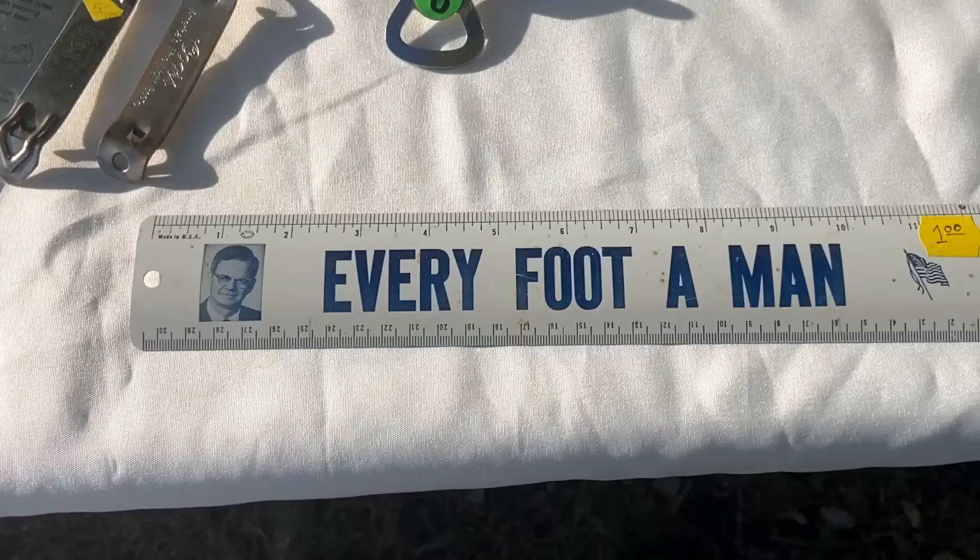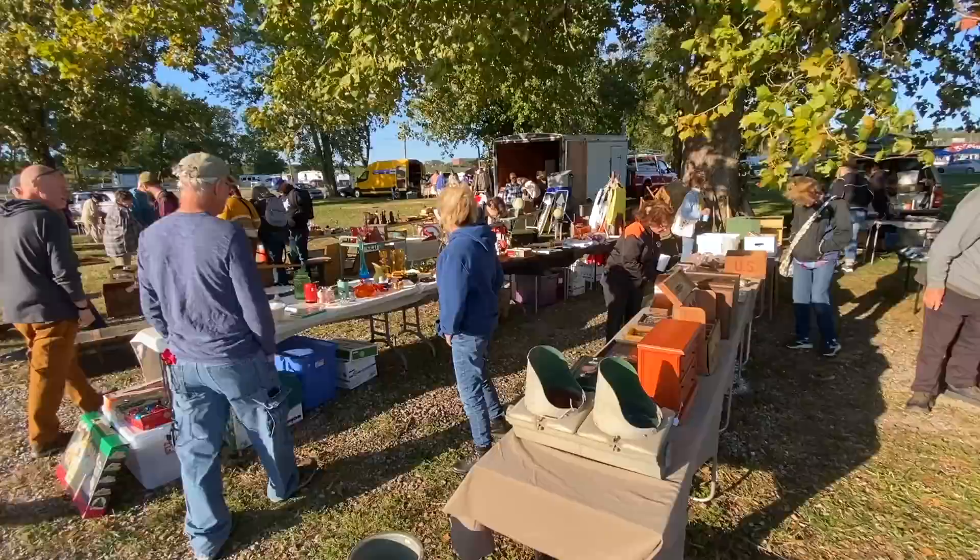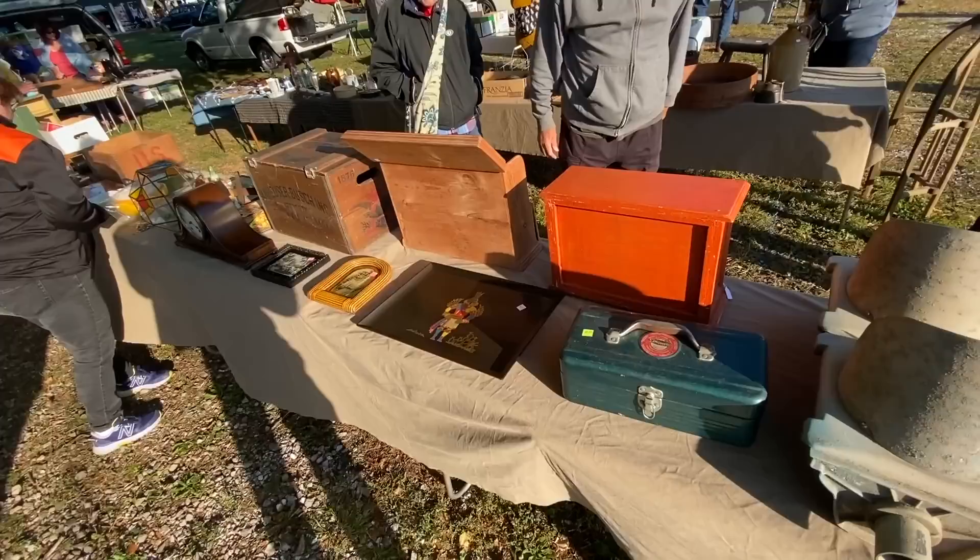Every foot a man — wow. I assumed that this was actually a political advertisement. Maybe he was short or something, but I just love that — it's very funny. I'm going to get it. I've been here about a half an hour and I've gone through exactly five booths, so I've also spent a lot of my money already.